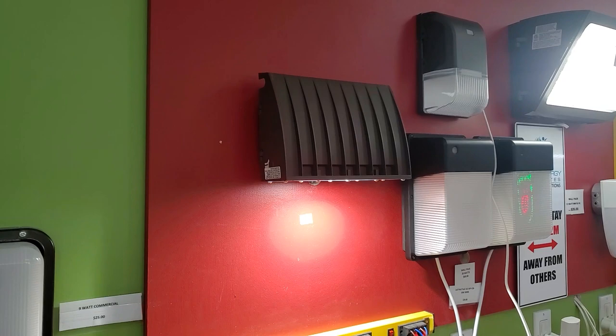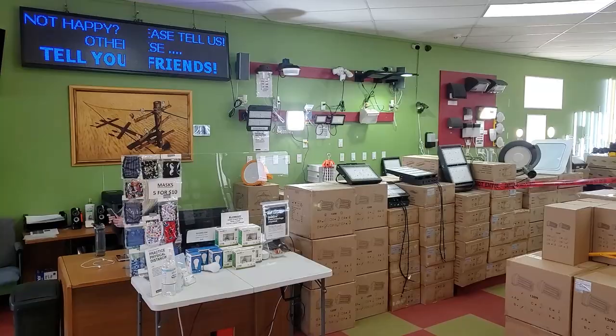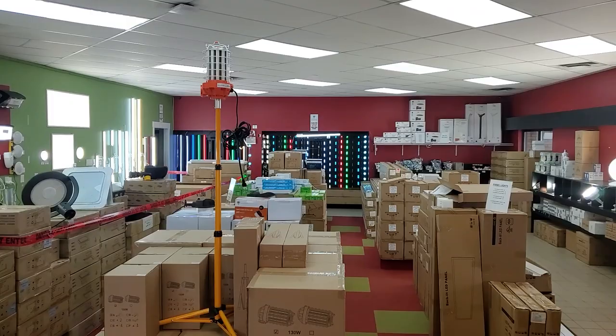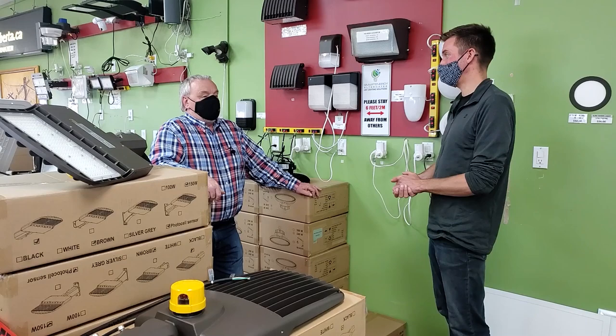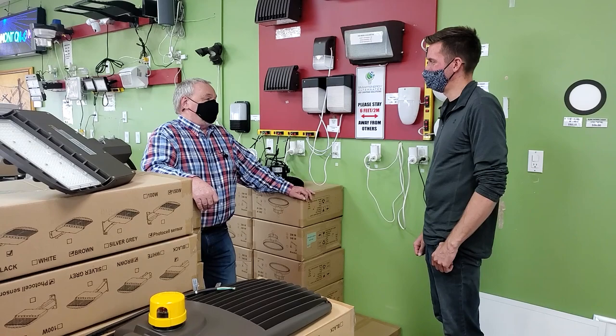You guys specialize in commercial lights — these are really durable, high-quality products. Most of our products are DLC certified — that's the Design Lights Consortium — which is the only actual quality certification you can get on an LED product. This is our brick-and-mortar store, but we also sell everything online at ledEdmonton.com. From a contractor's perspective, you can register online and access wholesale pricing, and all the specs are right there.